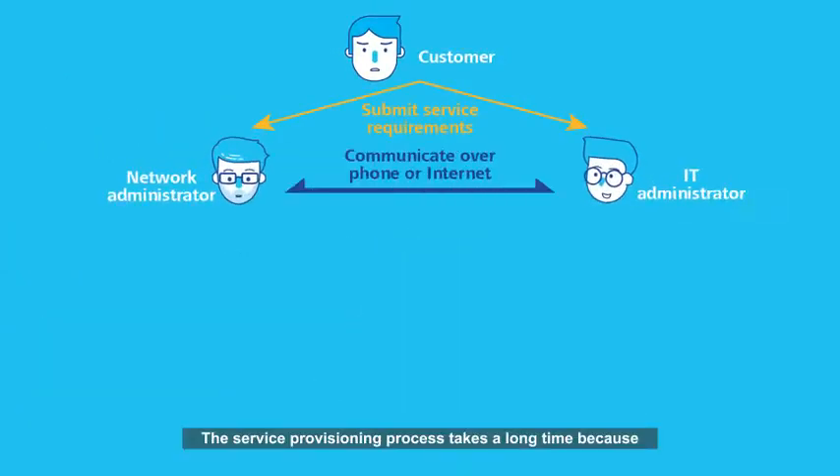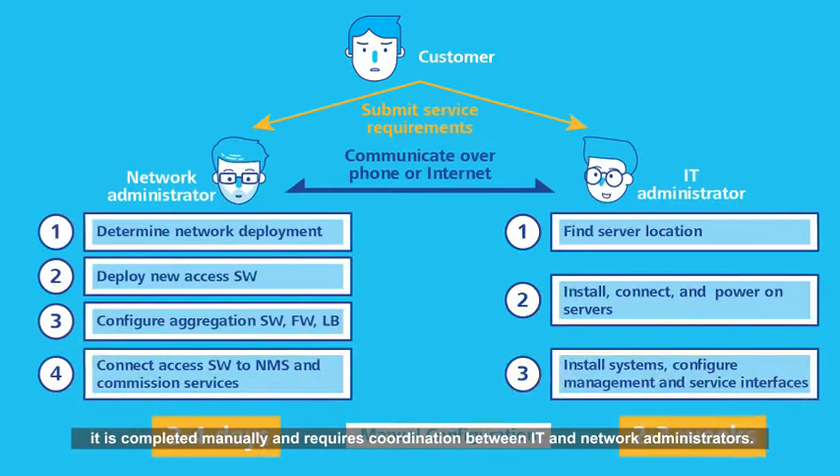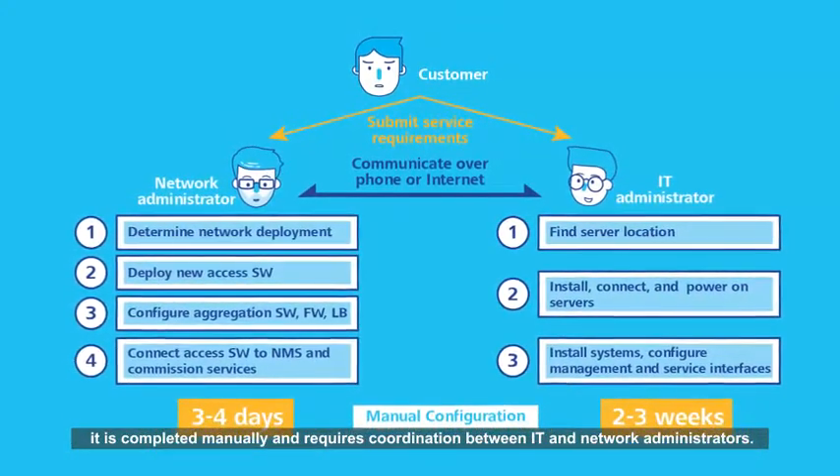Then network administrators must follow four steps to deploy the network, which takes three or four days. The service provisioning process takes a long time because it is completed manually and requires coordination between IT and network administrators.